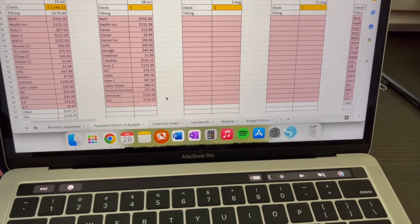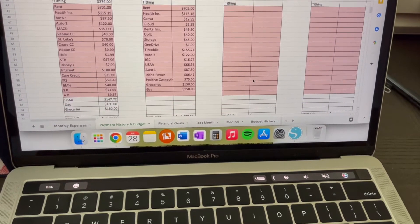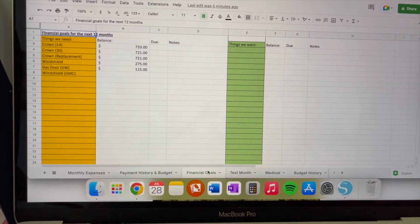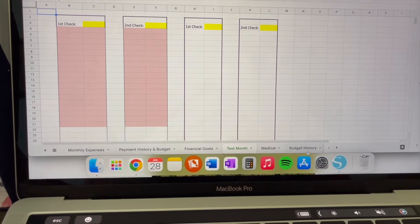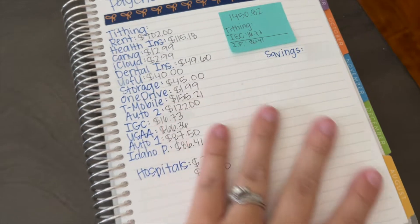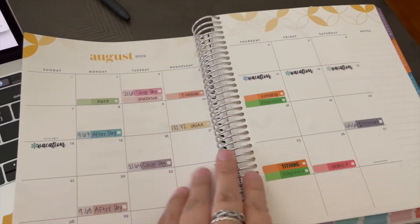I have that set up for all of our different paychecks and then just some financial goals that we have. This is a test month so we can kind of plan things out. I'm not going to show you my bank account or any account information, but I'm going to go through and pay these bills and then I will be back to fill the rest of this in for the new month of August.